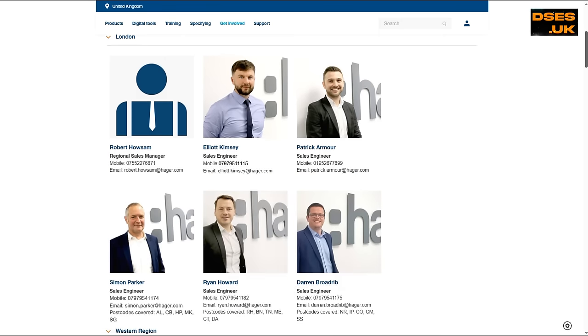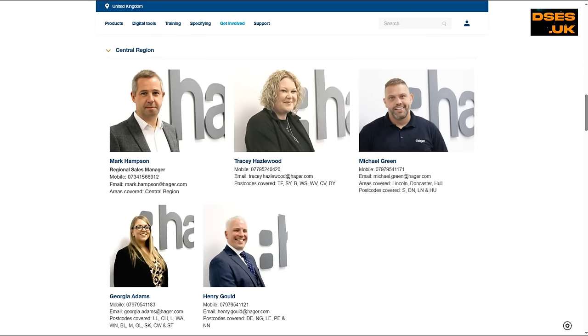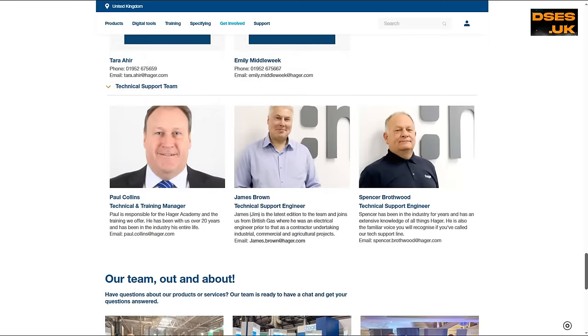Hager's website has a meet the team section. These are your sales people and I'm going to hover on the central region because Tracy, Georgia and Henry were on the stand. Honestly I'm not here to put them down, but where are the tech team? I want to tell them what concerns I have about their AFDD offering and have them address those technical queries — not someone from sales who for all I know has never twiddled a screwdriver in their life and is toeing some spiel thought up in a marketing brainstorm back at Hager headquarters.